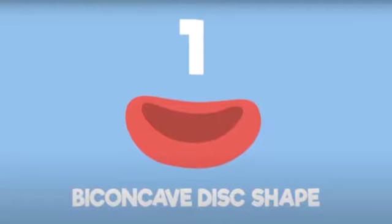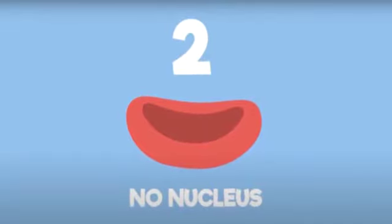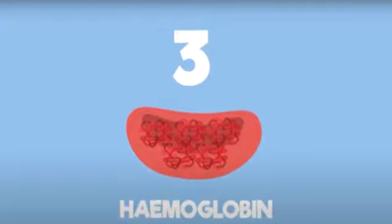Red blood cells have a biconcave shape, so they have more space to fix a greater quantity of oxygen gas. Red blood cells are without a nucleus, so they have more space to take more oxygen gas. Third, red blood cells have a high number of hemoglobin that transports oxygen gas.